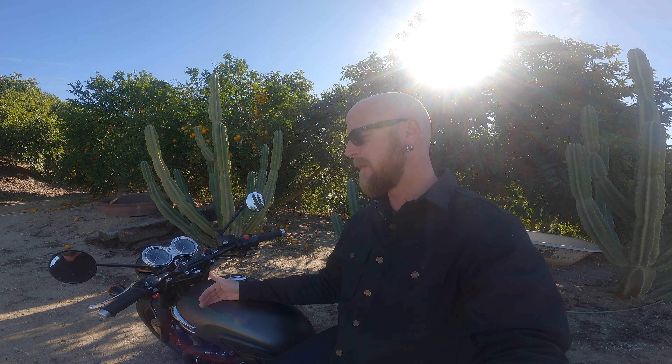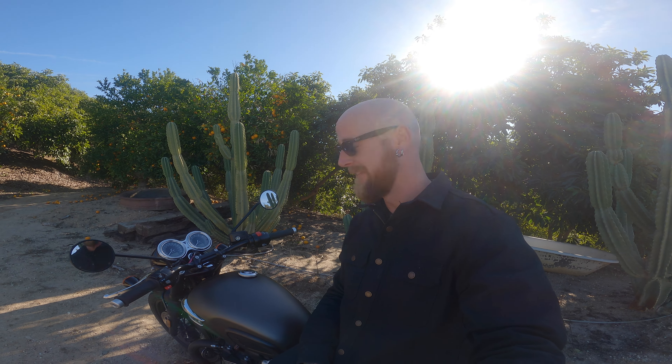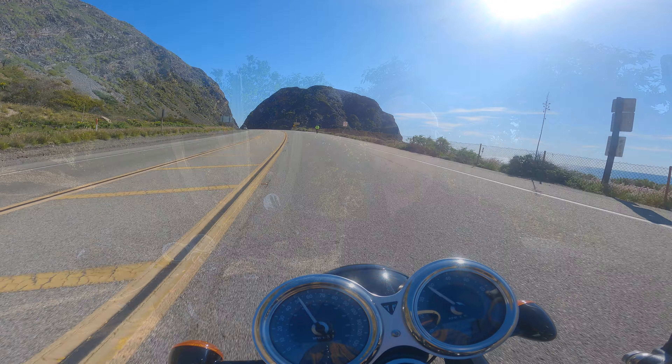We're going to take it for one last rip before we drop it off and it goes off on its next adventure. Thank you guys so much for watching — please like, subscribe, and comment. Let me know your thoughts on the Bonneville, what mods you've done, your take on taking them long distance on freeways, and tell me which Triumph I should ride next — because this is a hell of a motorcycle company.